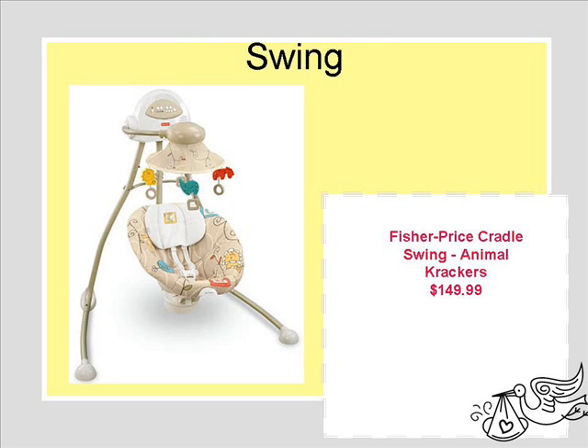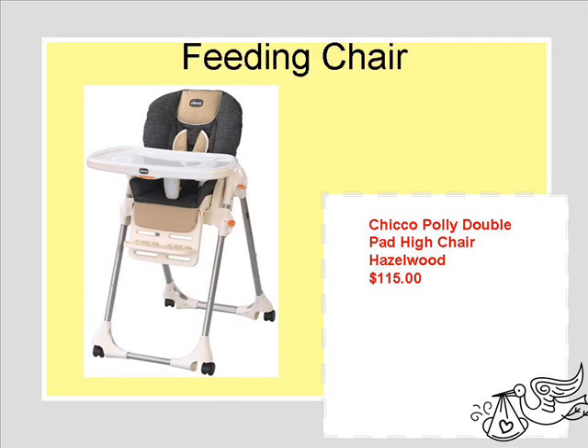The swing — I heard it was the best thing to have with a newborn. It'll soothe them. This one had all the key components we wanted: the music, the vibration, the speed levels. If you compare it at Babies R Us to other ones, it really had all of the things you need in the swing.